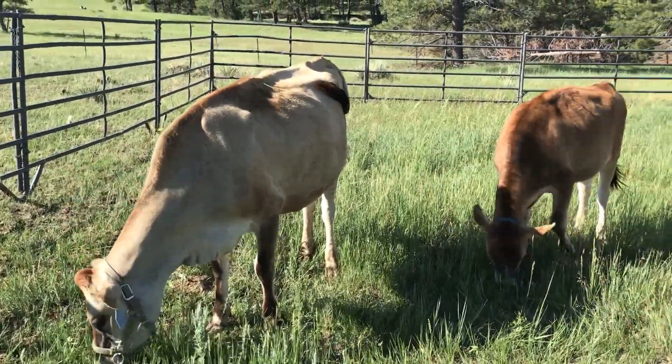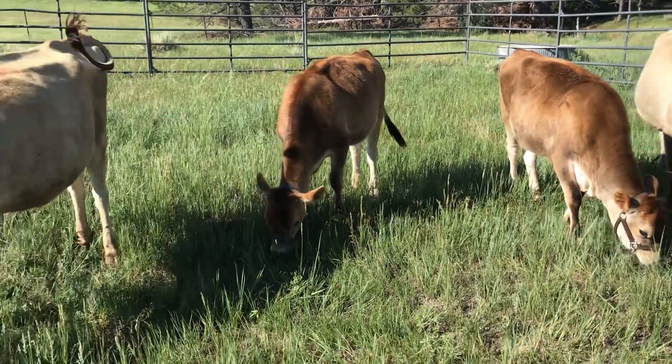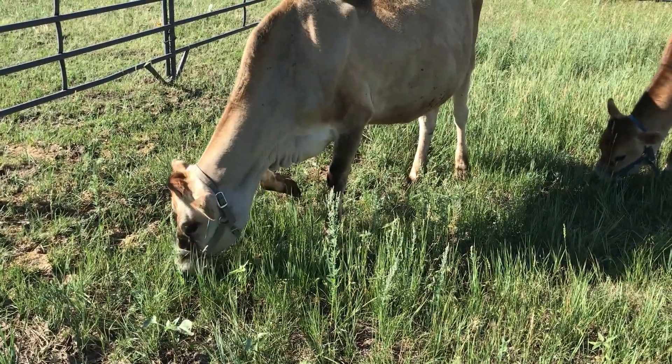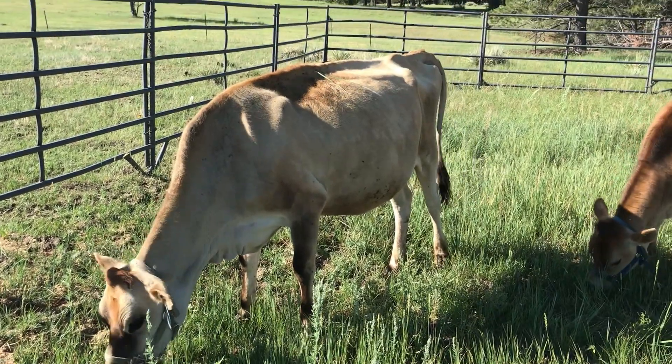I think the cows are enjoying the grass for sure. We actually didn't put them out yesterday or the day before. You can see the cows behind me. We didn't move them for a couple days — that's not a great excuse but it's the only one I've got because we've just been really busy.